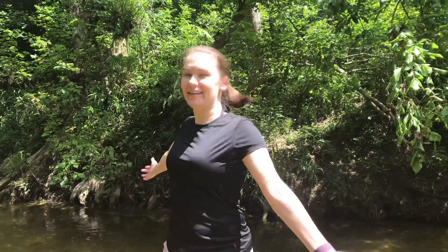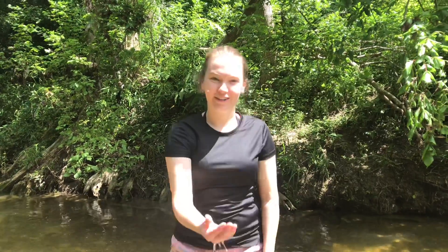Hi friends! Today I'm at the creek and I'm going to use some materials that I find to have fun, like rocks.